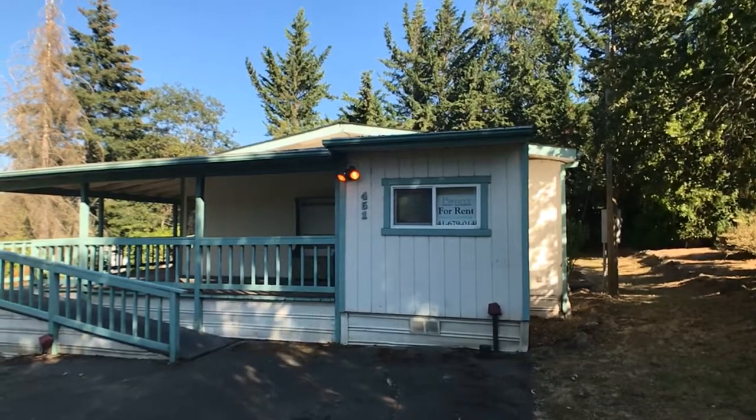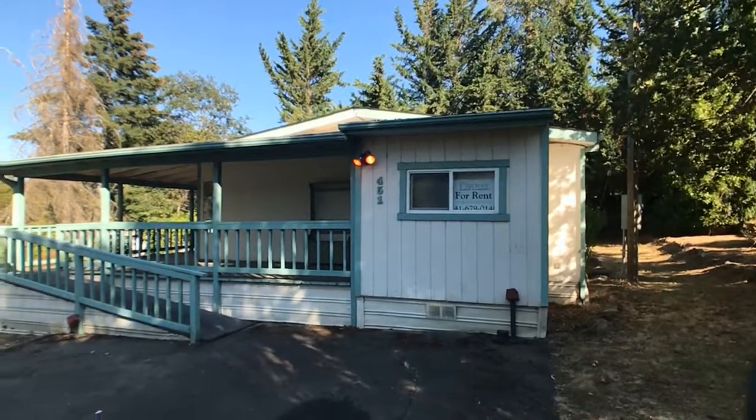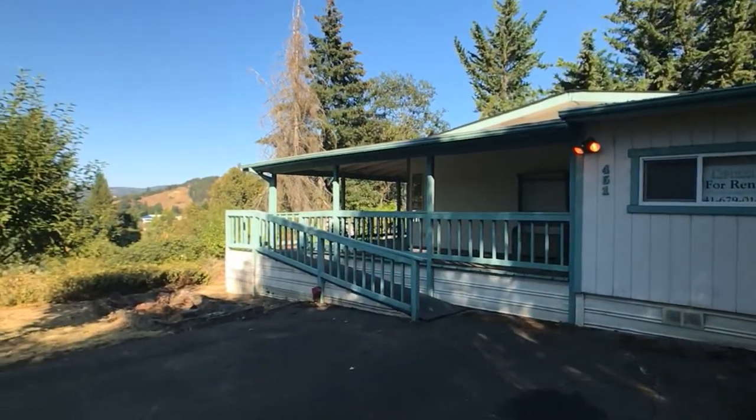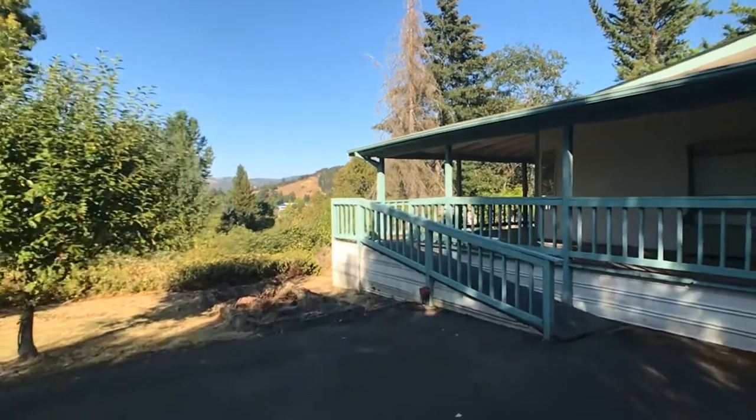Hello and welcome! Today we're gonna take a look at 451 Thelma. This home is a two-bedroom, two-bath, with lots of outdoor living space.